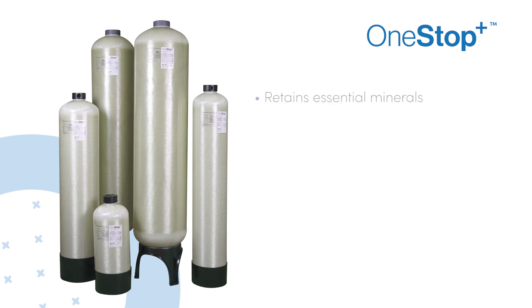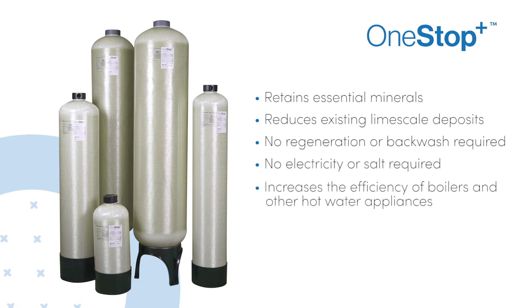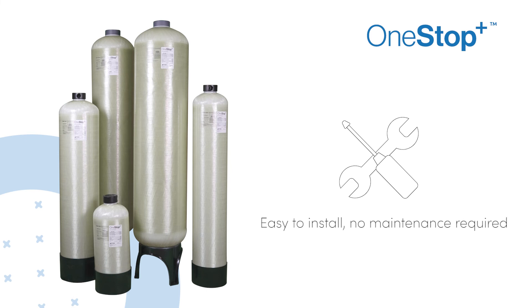One Stop Plus retains essential minerals and reduces existing limescale deposits. It does not require regeneration or backwash, and no electricity or salt is required. It increases the efficiency of boilers and other hot water appliances, reduces heavy metals such as copper, lead, mercury, zinc, and cadmium, and is environmentally friendly, easy to install, and maintenance-free.